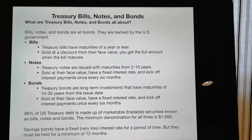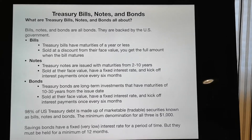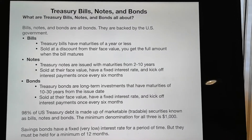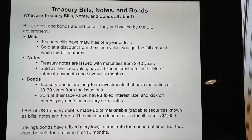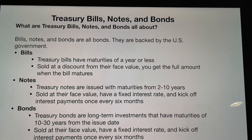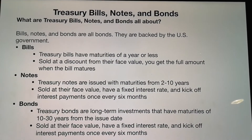Hello everyone. Today we will talk about Treasury bills, notes, and bonds. We can all call them bonds technically — they're backed by the U.S. government.